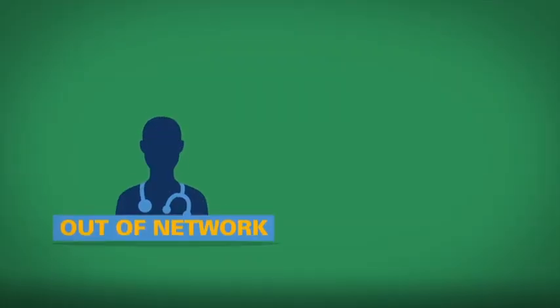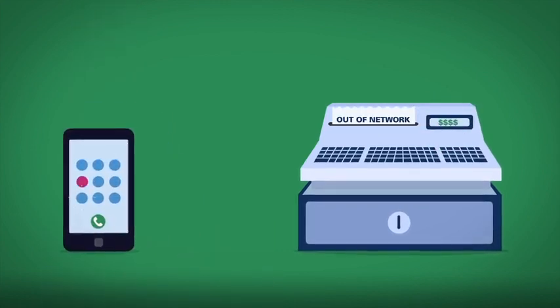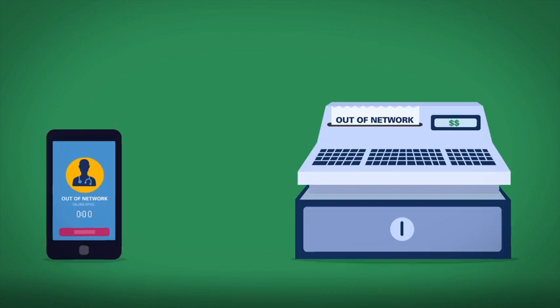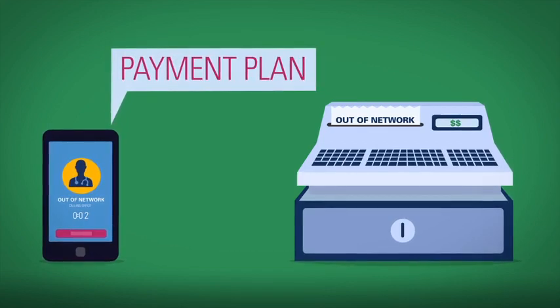If a provider is out-of-network, you may owe the entire balance of charges. You can call your provider to negotiate these charges, or ask if you can set up a payment plan.